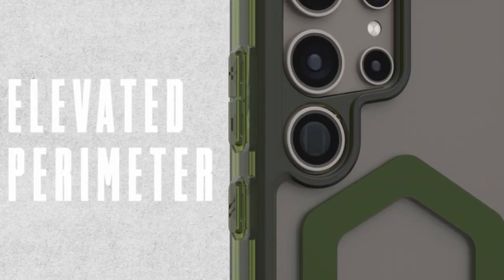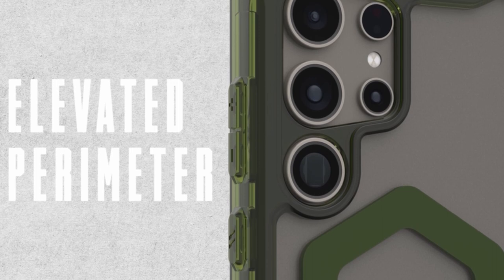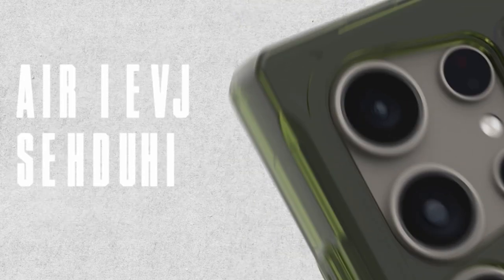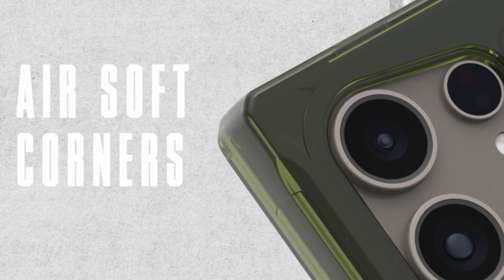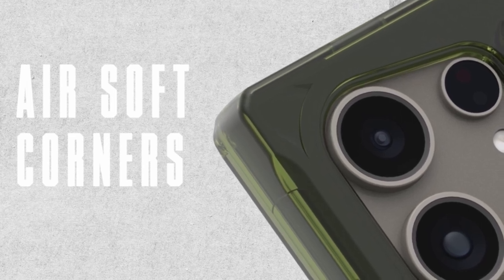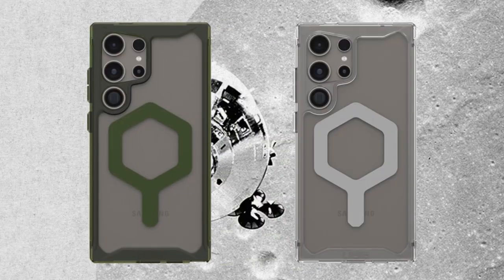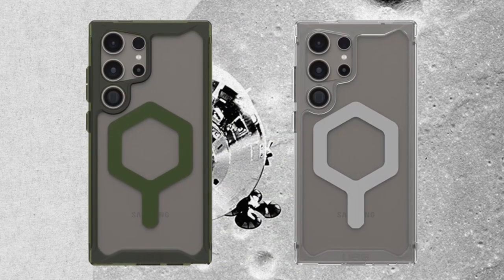So guys, this was the video about the best Galaxy S24 Ultra WOG cases. All the links are given in the description, do check them out. If you enjoyed the video, be sure to hit the like button, tell us in the comment section about which one you like the most, and don't forget to subscribe to my channel for more videos. Thank you.